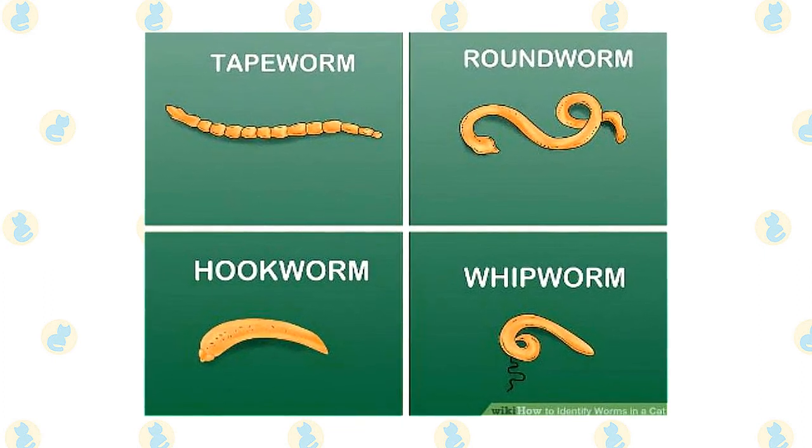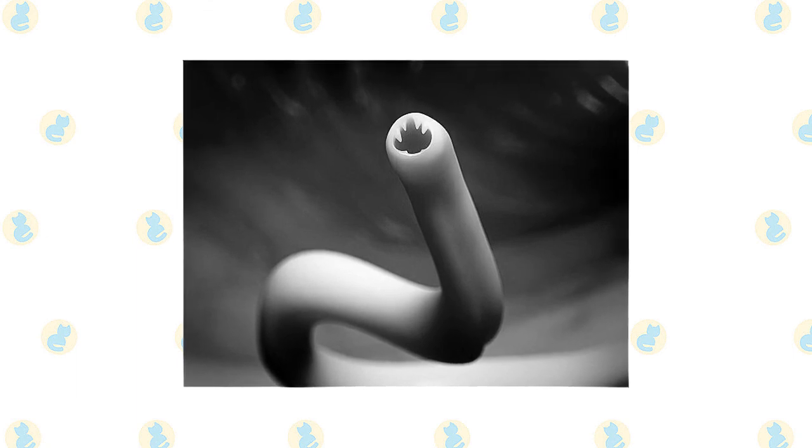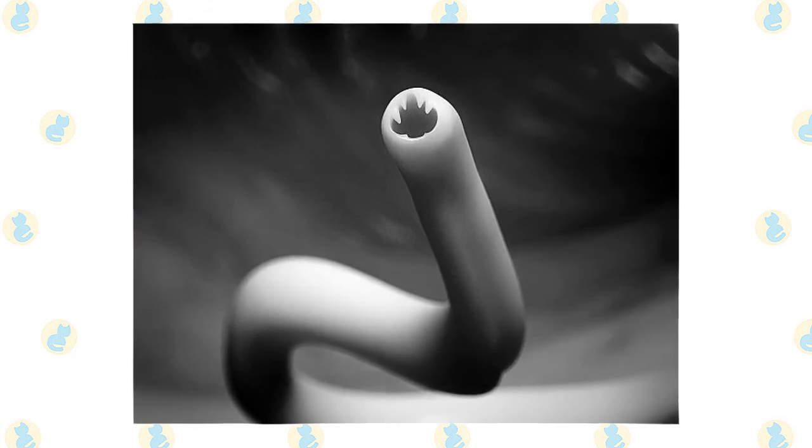Most larvae that are ingested will move to the intestinal tract to complete their life cycle. A few larvae may make their way into the trachea and then be coughed up and swallowed. The larvae may also burrow through the cat's skin and migrate to the lungs and trachea. The cat will then cough up and swallow the larvae, which then migrate to the intestinal tract, where they may mature and complete their life cycle. It takes approximately two to three weeks for an infective female larva to mature and produce eggs.